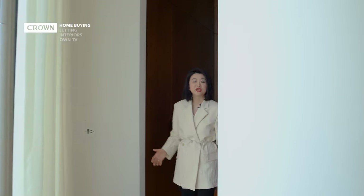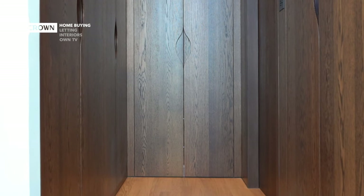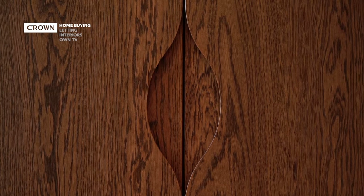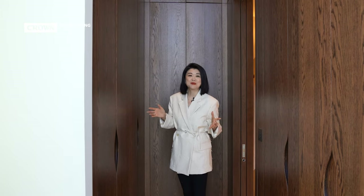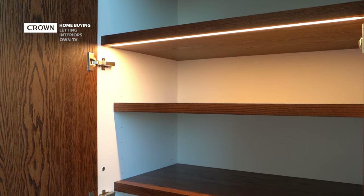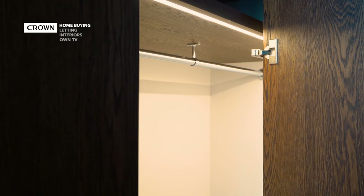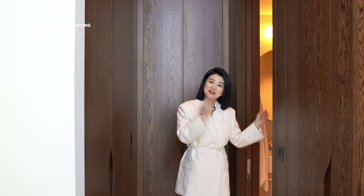Now we're in the walk-in closet area. They've paneled the entire closet with full-height oak veneer. Apart from the leaf design, there's fantastic space already organized for you in the wardrobe. I really like the corner design where they've utilized additional storage spaces.